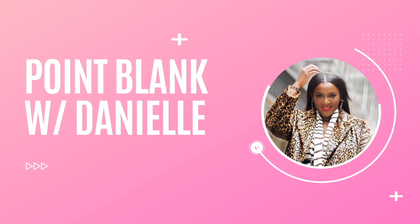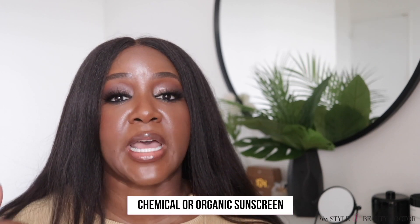Hello and welcome to Point Blank with Danielle. In today's video, we're going to be talking about how to tell if a sunscreen is mineral or chemical. First up, you may hear some terms used interchangeably, especially for mineral sunscreen. A mineral sunscreen may also be described as a physical sunscreen or as inorganic. With chemical sunscreen, you may also hear it described as organic.